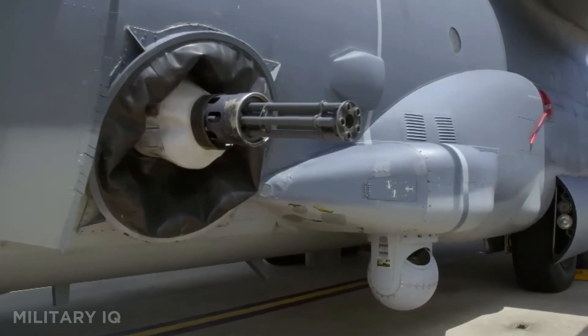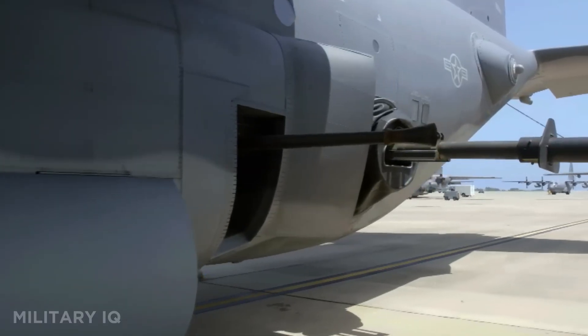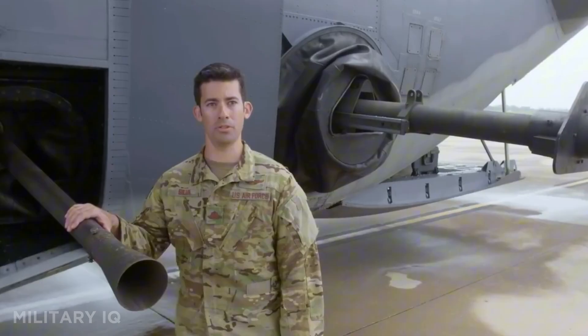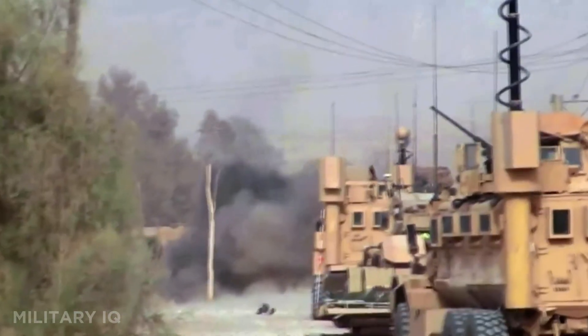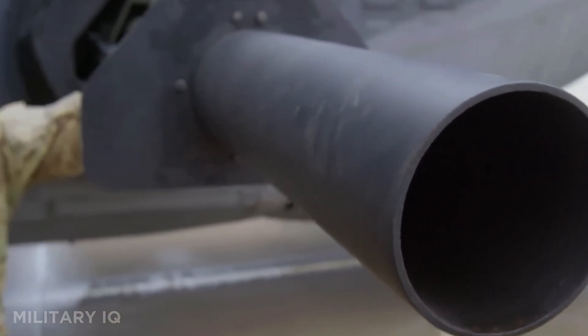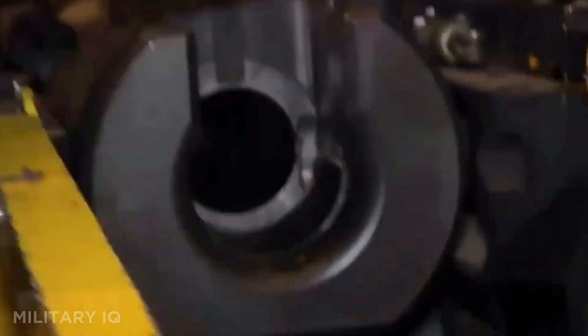The C-130 has been modified into gunships, refuelers, weather recon planes, and even electronic warfare platforms. Used by more than 70 countries, it has proven itself in both combat and humanitarian missions. After nearly 70 years, new C-130s are still being built, showing the design's unbeatable value.